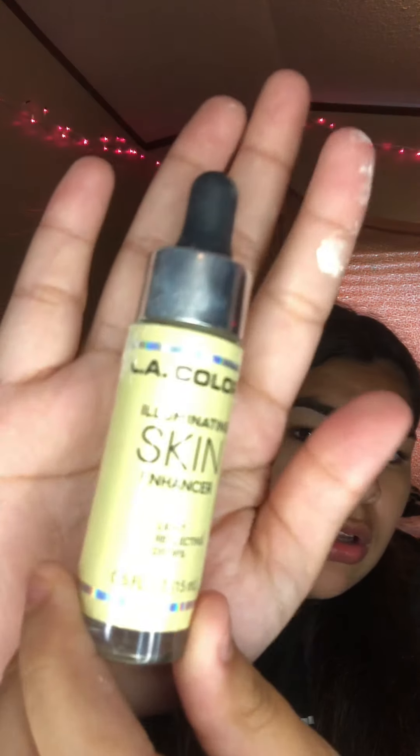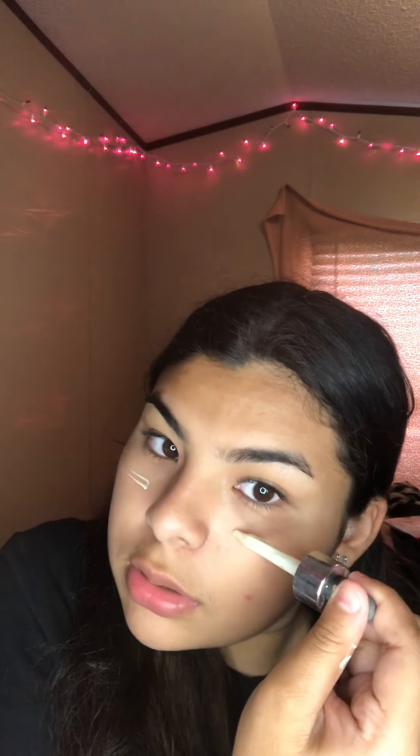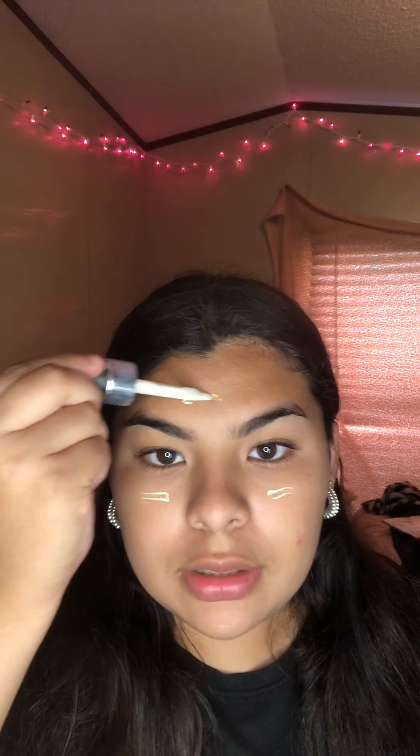I'm gonna be using these skin illuminating drops. I have powder on my hands okay — skin illuminating drops. These are an illuminating skin enhancer so it brings out your skin and all that. Super good, it's really worth your ten dollars.